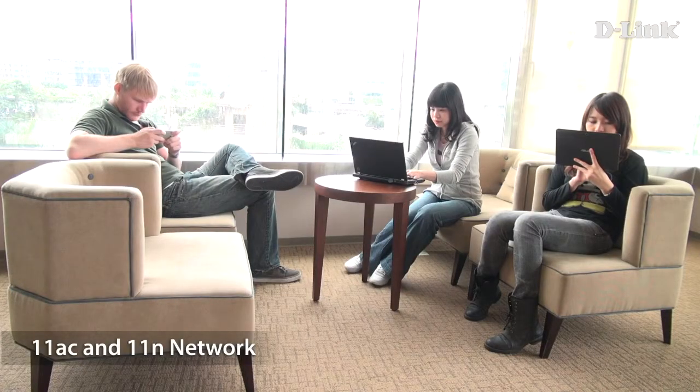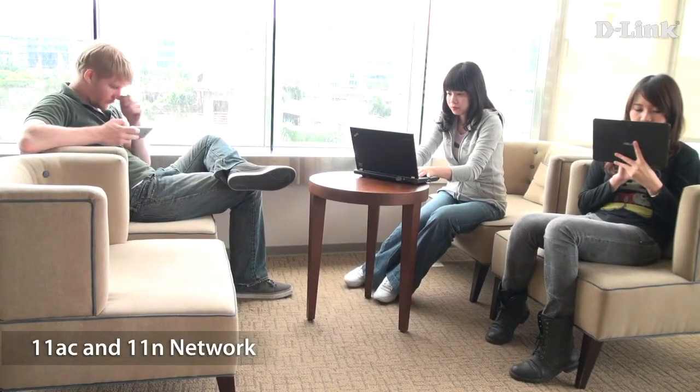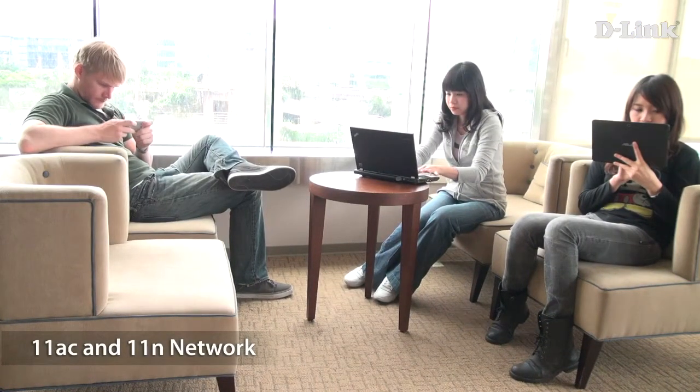This was a simple test to show you how much smoother your wireless connection will be with 11ac. For those of you who are into numbers, let's go into our test chamber for more detailed testing.